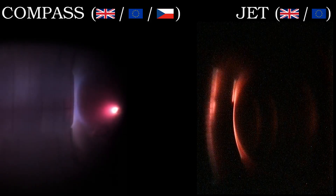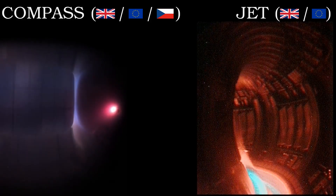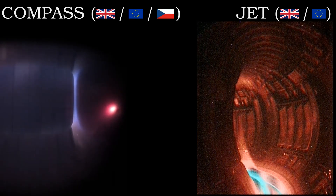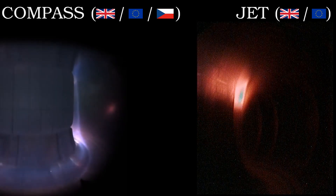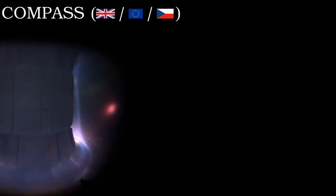The record for the highest temperature to which humanity has raised matter was set in a device called a tokamak. This was hotter for a moment than anywhere else in the solar system and hotter even, depending on your definition, than a nuclear blast. Such high temperatures are crucial if we are ever to achieve controlled fusion power. But how did the tokamak come to dominate fusion research, and how do we actually know that such a temperature has been reached?